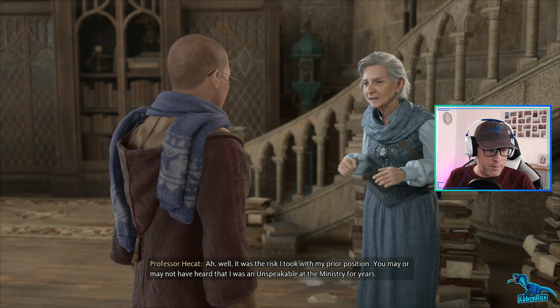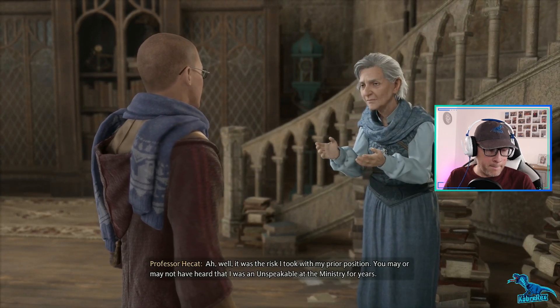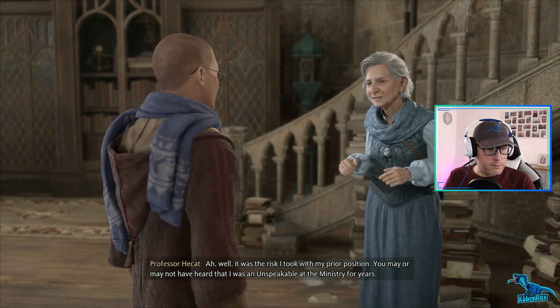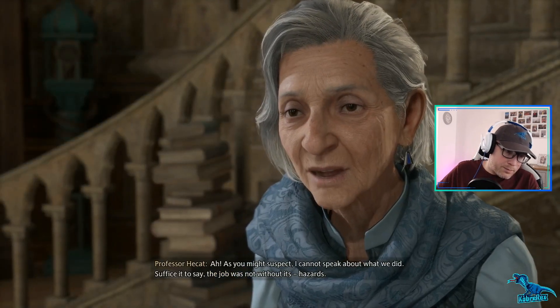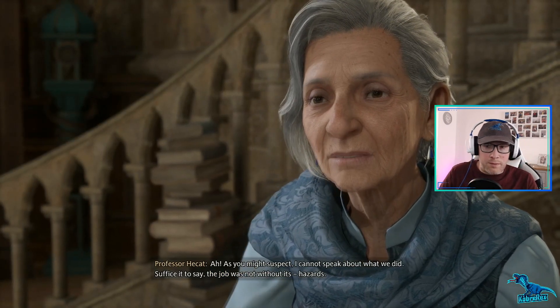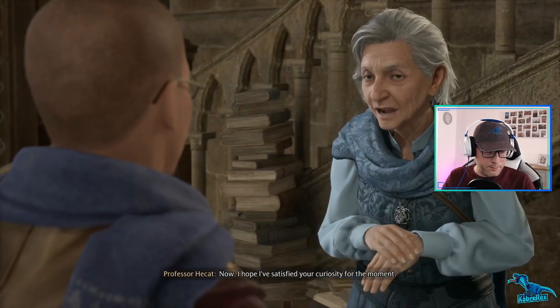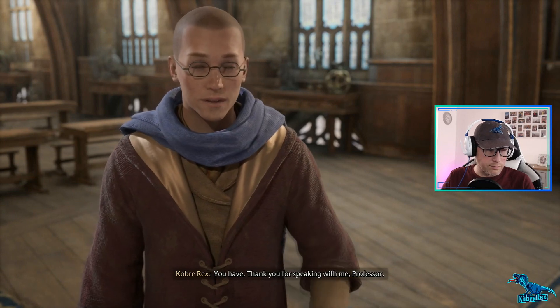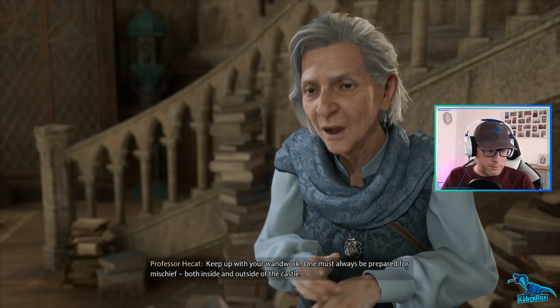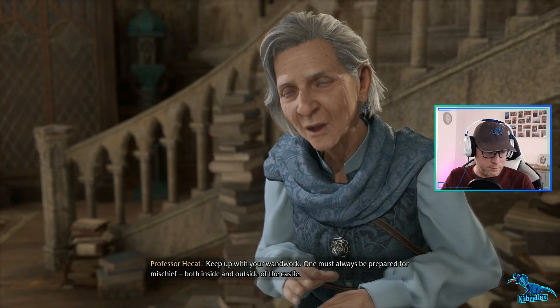I hadn't realized that you and Professor Black were students here together. Appearances can be deceiving - I was once wounded by time itself. I'm not sure what that means but it sounds horrible. Well, it was the risk I took with my prior position. You may not have heard that I was an Unspeakable at the Ministry for years. An Unspeakable - what? As you might suspect, I cannot speak about what we did. Suffice it to say the job was not without its hazards. I hope I've satisfied your curiosity. Keep up with your wand work - one must always be prepared for mischief both inside and outside of the castle.